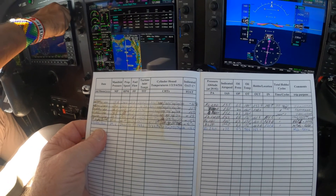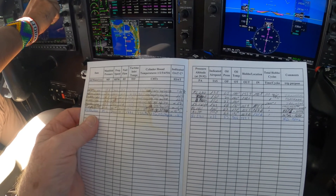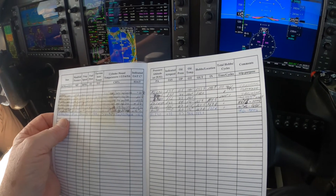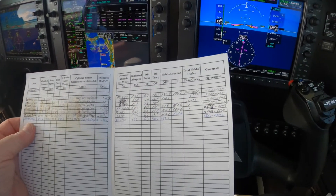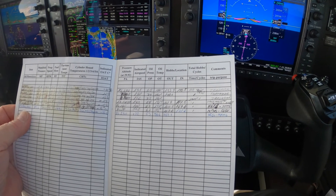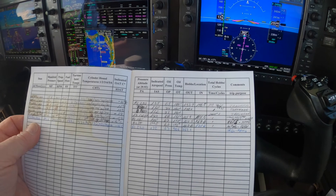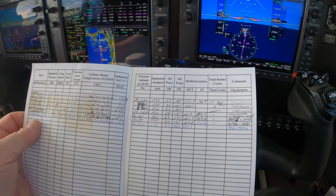We're writing down simple things: manifold pressure, prop speed, fuel flow, turbine inlet temperature, etc. Pressure altitude gets recorded as well — and that, of course, is the pressure when the altimeter is set to 29.92. This is Dick Rochford — fly safely.